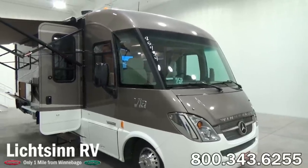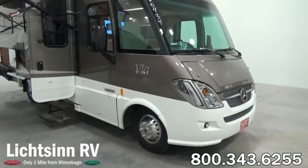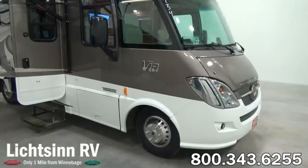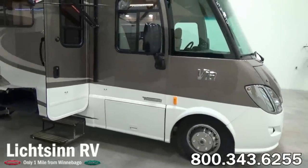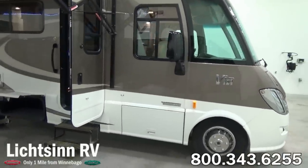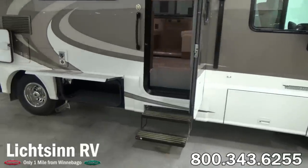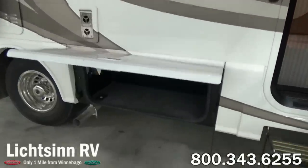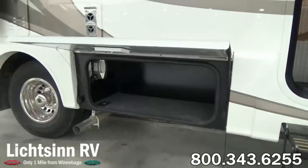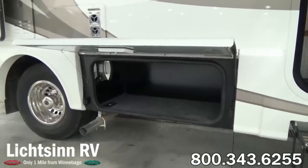The Class A version of the tried and true Mercedes-Benz powertrain provides for expansive viewing lines as well as a usable cab area. Towards the passenger side, standard is the electric entry step. Winnebago's patented threshold door allows for easy access, along with the screen door and the user-friendly entry handle. Inside this compartment we're showcasing the 1,000 watt inverter, which allows you to power household appliances directly off of the RV batteries.